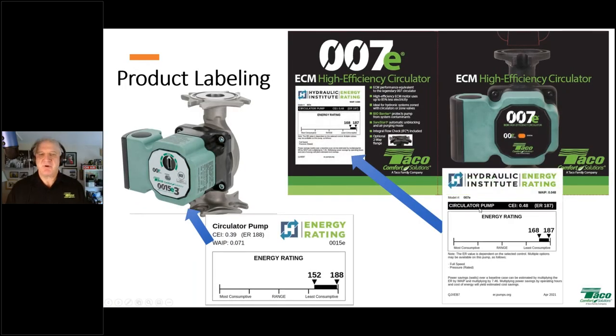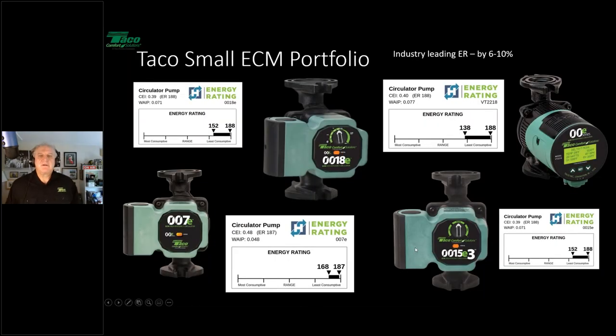Where are you going to find this product labeling? It'll be on the box, obviously, and on the underside panel of our circulators. If you look at the circulator, you'll actually have to turn it upside down to see it. The label on the circulator itself is smaller — it'll give you the energy rating, WAIP, CEI, and that range, but not the math. The math part will be on the box. Also worth noting: the labeling is optional at this point for manufacturers. If you go to look for it, you may not find it on every brand.